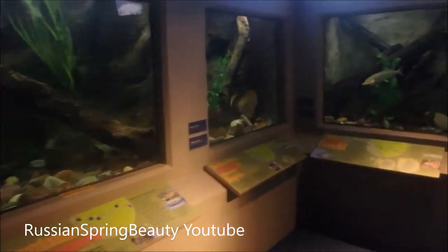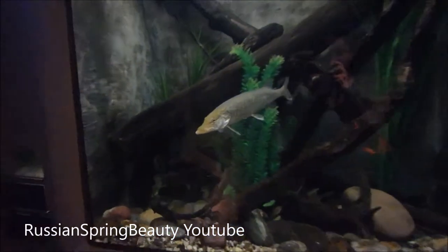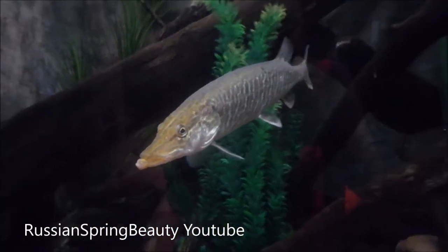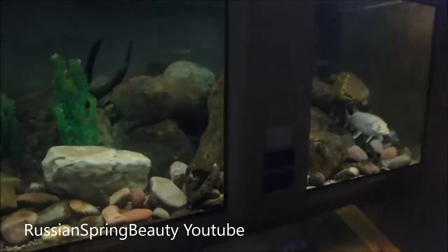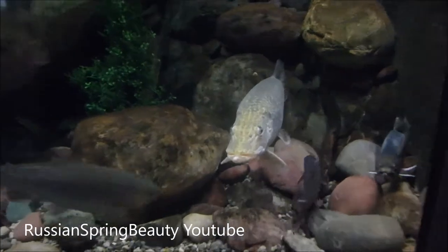Here are some aquariums that show you what kind of fish lives here in Alberta, like this pike — a northern pike — for example. And this is a bigger pike.